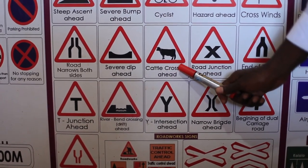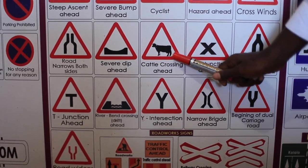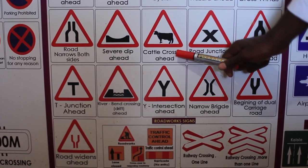Cattle crossing ahead. Where animals are crossing, you have to slow down to 50 kilometers per hour until you pass through this area.